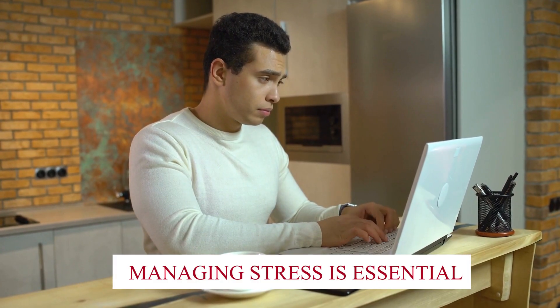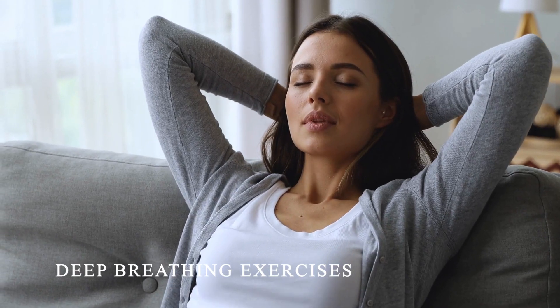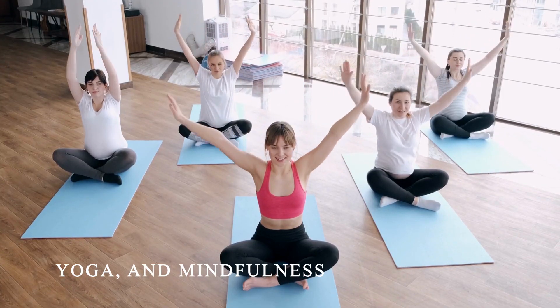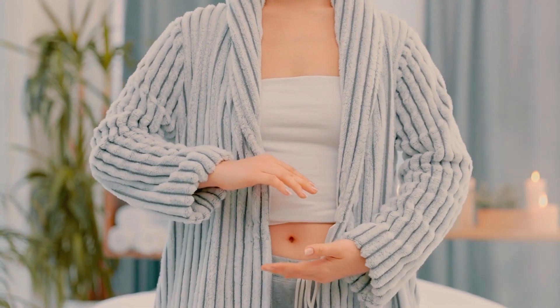First and foremost, managing stress is essential. Chronic stress can have a negative impact on your gut health. Practices like meditation, deep breathing exercises, yoga, and mindfulness can help calm the nervous system and promote a healthier gut environment.